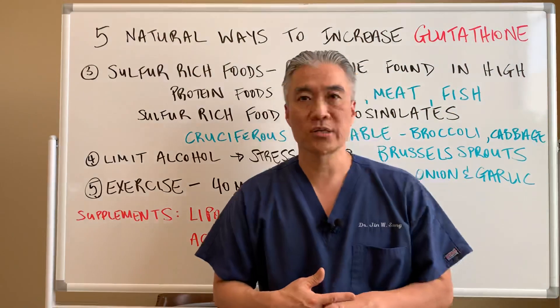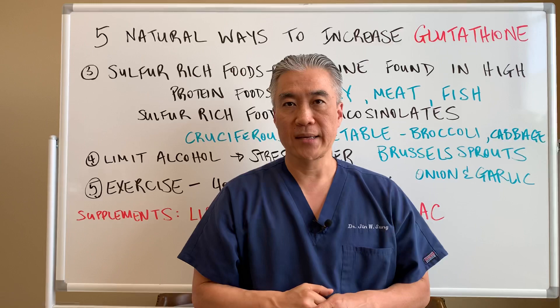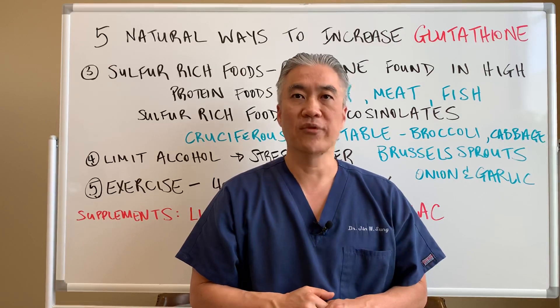All right, my name is Dr. Jin Sung. We're at Clinical Excellence Meets Excellent Results. We'll see you guys next week on the Healthy Side. Have an awesome day.